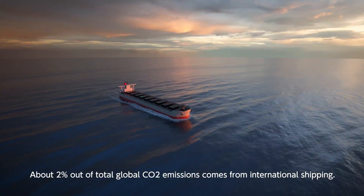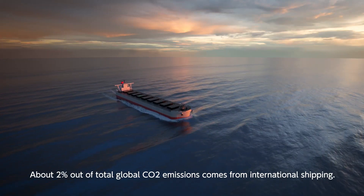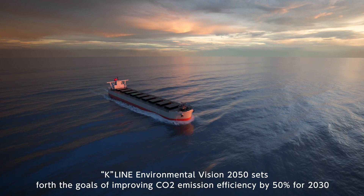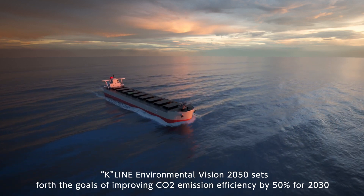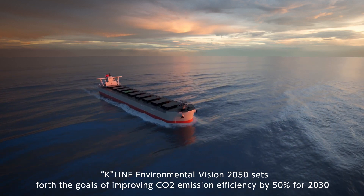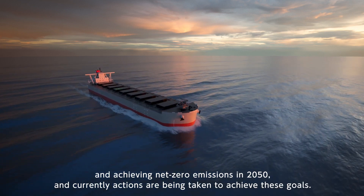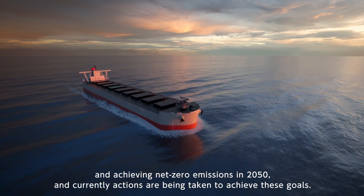About 2% of total global CO2 emissions comes from international shipping. K-Line Environmental Vision 2050 sets forth the goals of improving CO2 emission efficiency by 50% for 2030, and achieving net zero emissions in 2050. Currently, actions are being taken to achieve these goals.